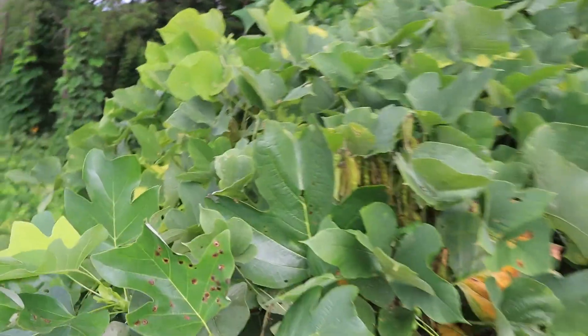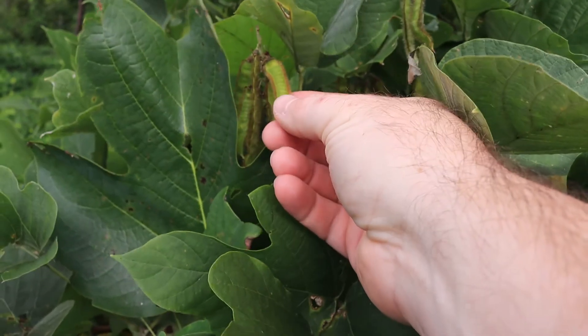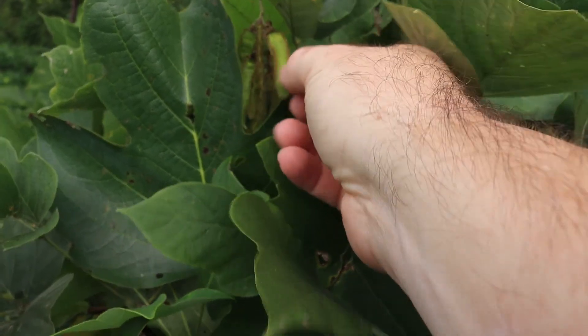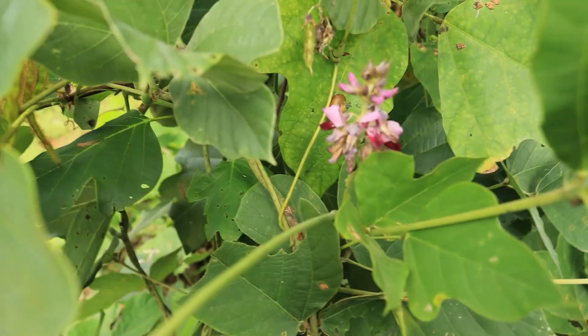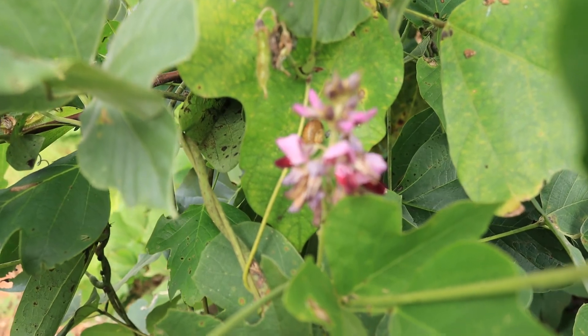It's a member of the pea family. You can see these bean-like fruits here — this is how it reproduces, and this is why it's in the pea family because it has a pea-type fruit. Here's a remnant of the flowers, these purple blossoms — those are the flowers of kudzu.